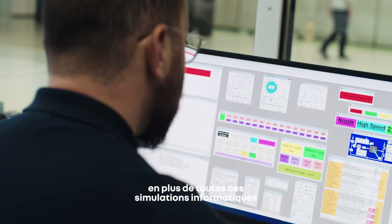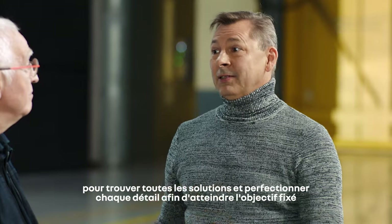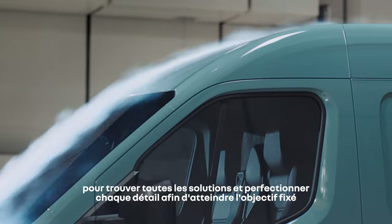In addition to all those computer simulations, we needed more than 300 hours here in the wind tunnel to find every solution and perfect every detail to achieve the target.